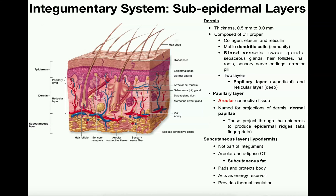In this video we're going to continue our topic of the integumentary system and we're going to look at the layers that are deep to the epidermis, since we covered the epidermis in the previous video. Those layers are the dermis and the subcutaneous layer, also called the hypodermis, which is not technically part of the integumentary system.